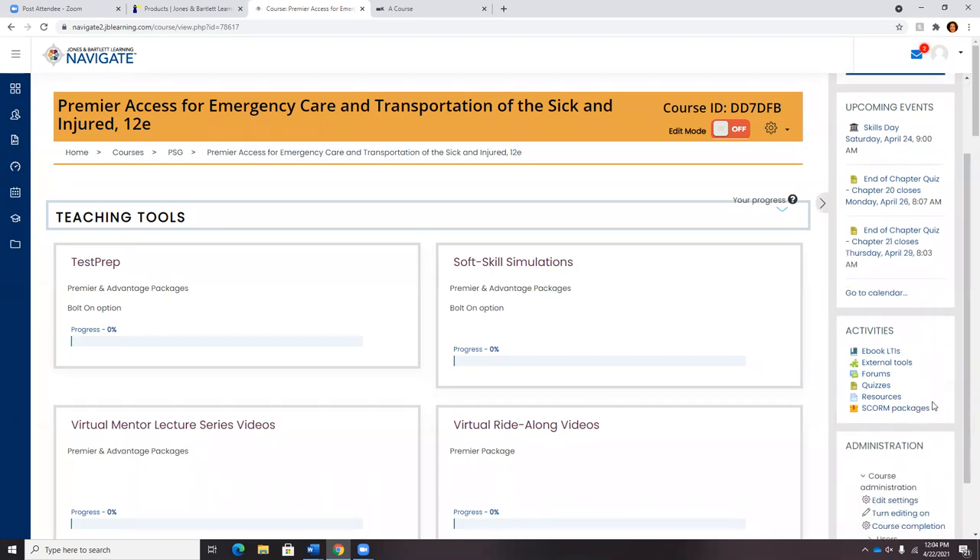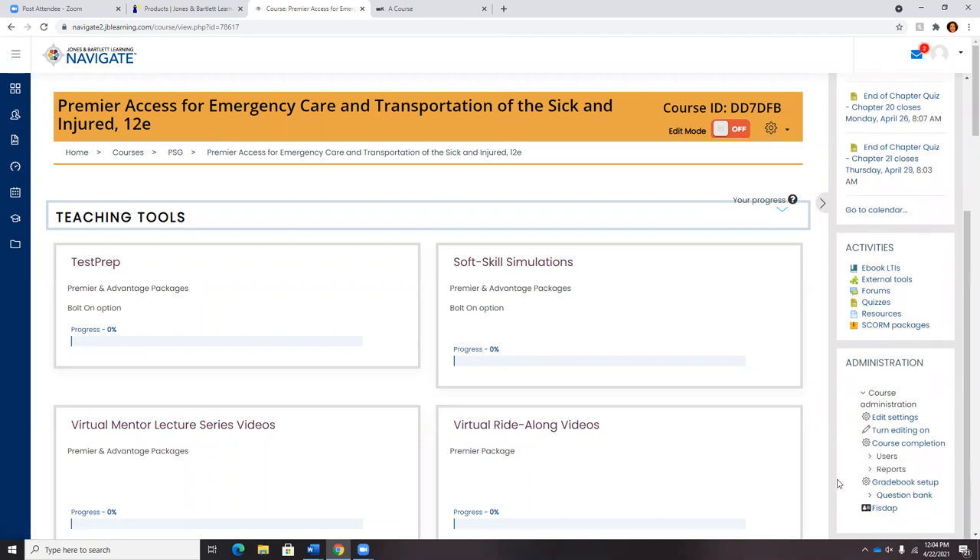As I scroll down, the activities block provides quick links for students — if they want to quickly jump to discussion forums or see all the assessments available in the class, they can click and go right to that list. The administration block is only available to instructors, providing quick links to available assets and administrative capabilities for making tweaks to the platform and ensuring we're meeting the requirements of your program.